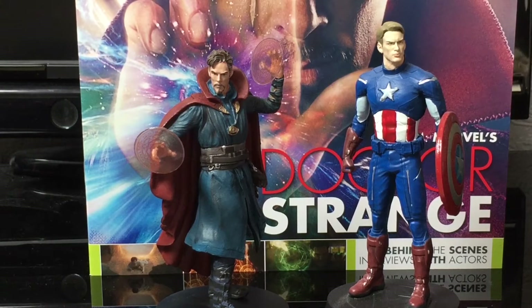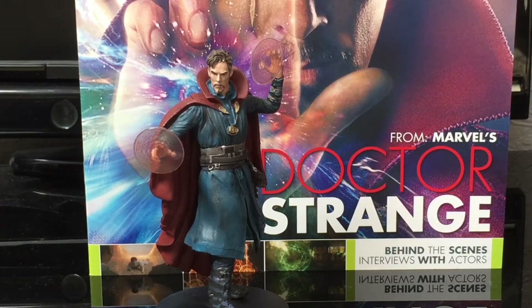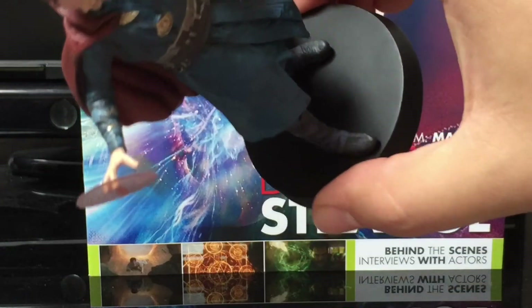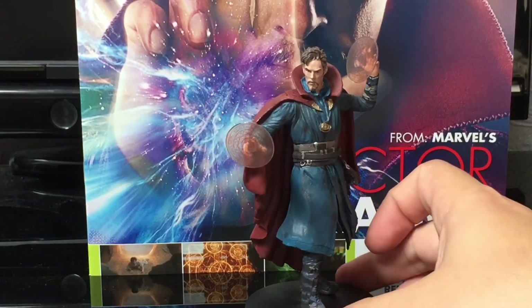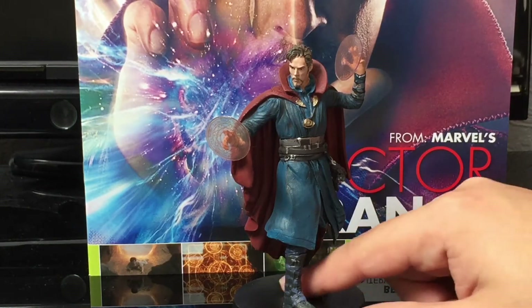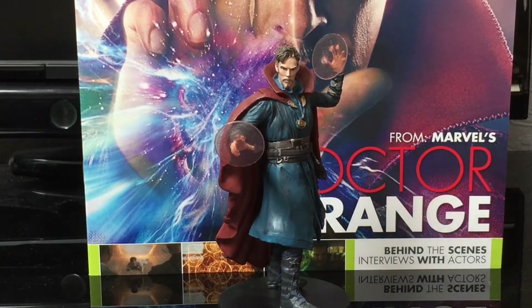One interesting thing to note about Doctor Strange's figure is that I believe it is the first figure to have a blank base — there is nothing there at all. Obviously with the Guardians of the Galaxy we have the Star Crest, with Iron Man it's the arc reactor, with Thor it's his hammer, and with the Avengers it's the symbol. But there is nothing on it, and to be honest I'm not complaining — it focuses much more on him. Absolutely amazing. Well done, Eagle Moss.